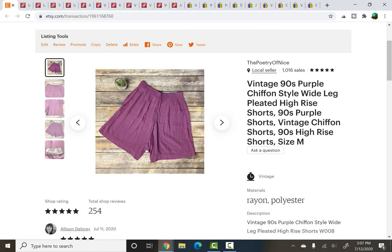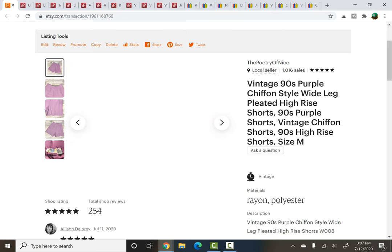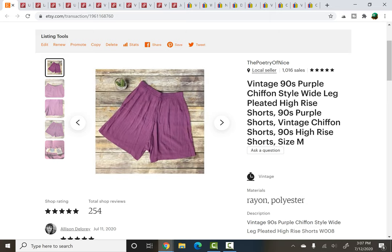I think that was from a rummage sale. These next ones were also from a rummage sale — vintage 90s purple chiffon style wide leg shorts, very high rise. I picked them up just because I thought they were cool. This is a 90s brand I come across quite a lot called Pasta, and I usually quite like their items. This would have been really cheap, like a buck or two if that, and these sold for $24.95. They were listed for about eight months.